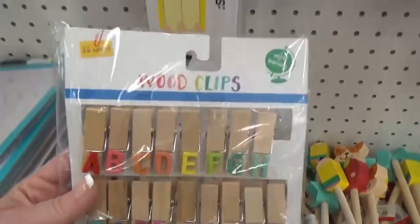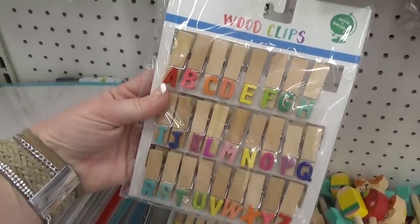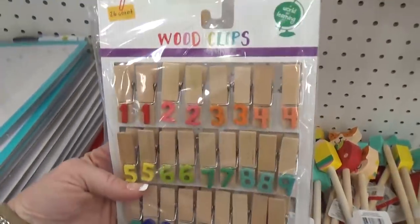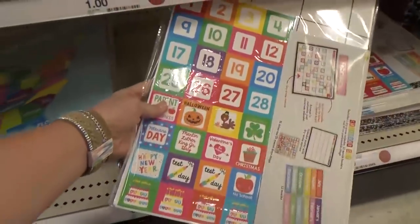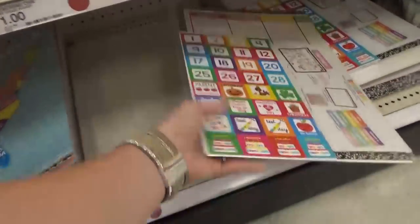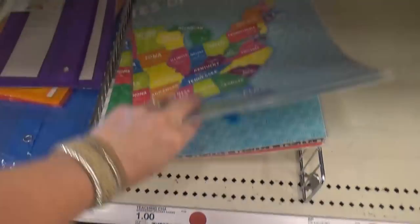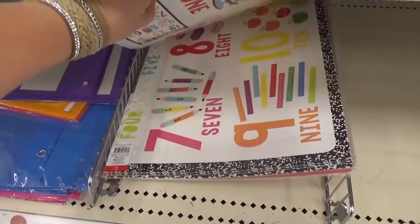There are also these really cute wood clips with letters and with numbers — perfect manipulatives for little kids. Of course they have their classic calendar; I think we're gonna have to pick one of these up this year. And they have lots of educational posters as well — like the US map, numbers, and letters.